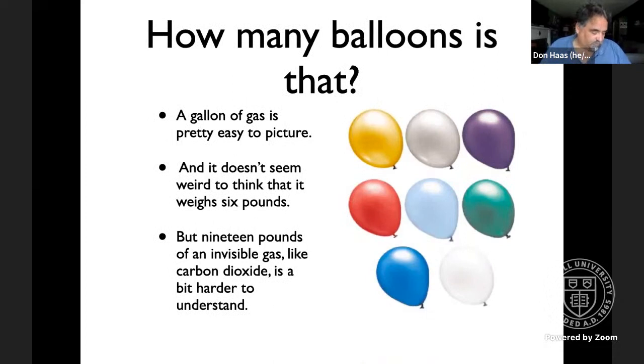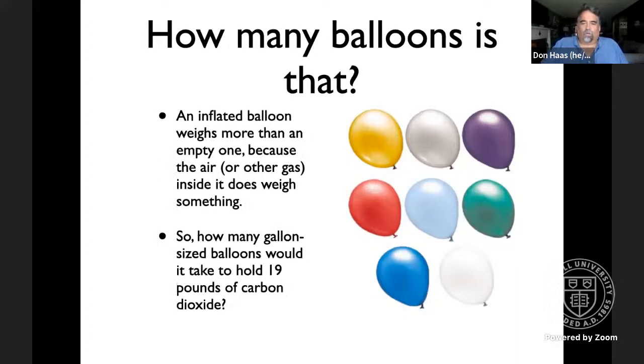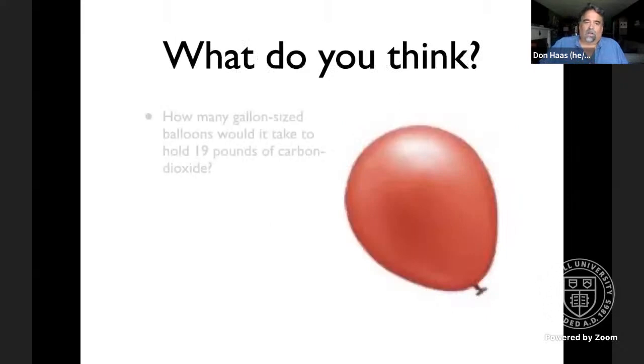We want to make the abstract more concrete. We can fairly easily picture a gallon of gasoline and it doesn't seem weird that it weighs six pounds, but 19 pounds of an invisible gas is harder to understand. So let's picture some gallon-sized balloons. We know an inflated balloon weighs more than an empty one. How many gallon-sized balloons would it take to hold 19 pounds of carbon dioxide? Think about it and put your answer in the chat.